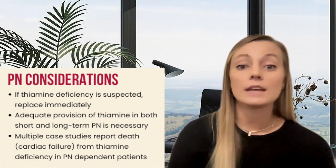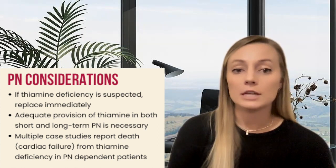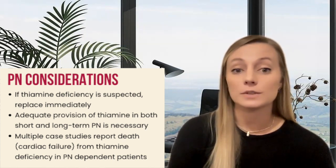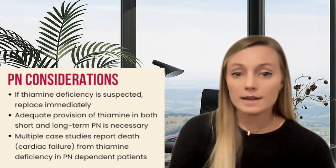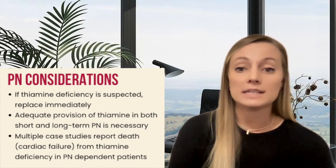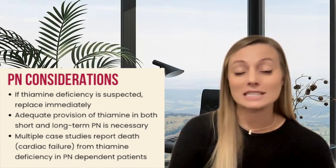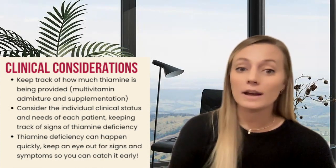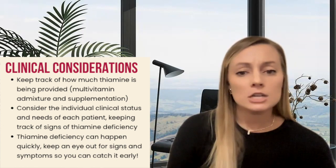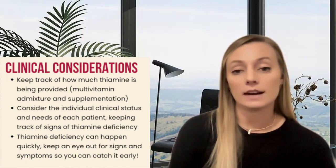Inadequate provision of intravenous nutrients due to parenteral nutrition component shortages has resulted in patient harm. In multiple published cases, acute thiamine deficiency has occurred in roughly two to three weeks after individuals started parenteral nutrition therapy that did not include thiamine. Case reports have even reported deaths due to cardiac failure when thiamine was held. These reports emphasize that it's not an uncommon occurrence, even though we have many decades of experience in parenteral nutrition. Therefore, clinicians should be aware of what amounts of thiamine the PN contains — whether from a multivitamin admixture or individual supplementation — and consider whether that amount is adequate for the individual's clinical needs.